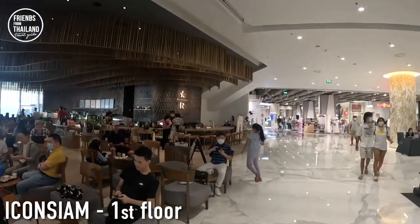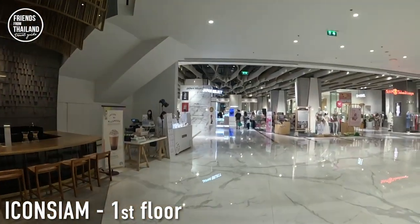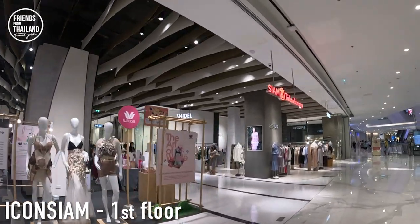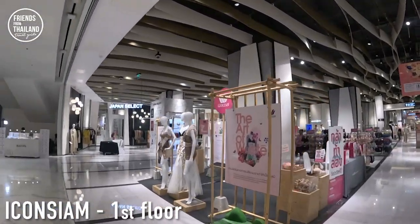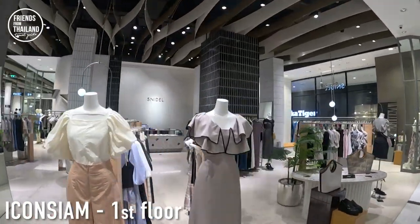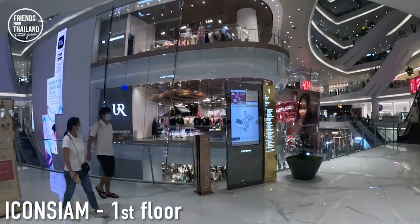Actually there are two Starbucks in Icon Siam. People sitting here might not know about the other one. Come along with me because it is one of the nicest Starbucks ever in Thailand. We are coming to Siam Takashimaya again — the department store. Since this section is nothing that special, maybe you already have an idea just from looking at the outside.